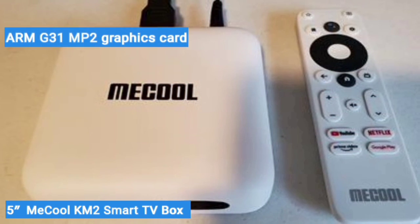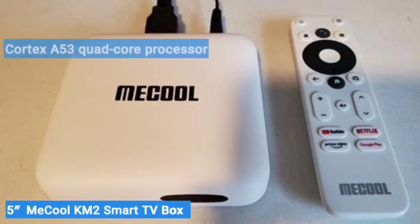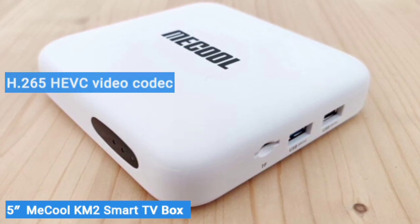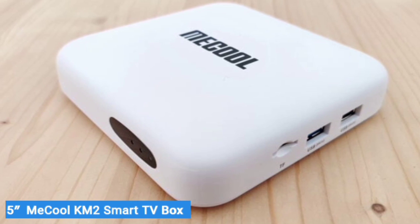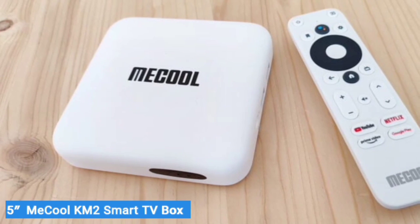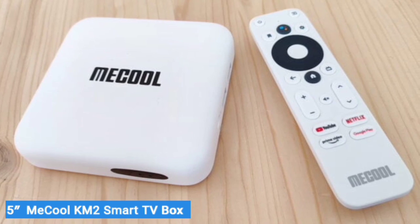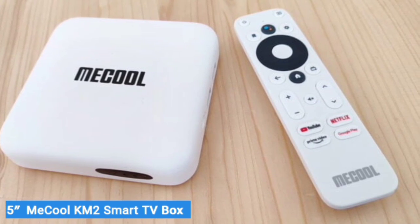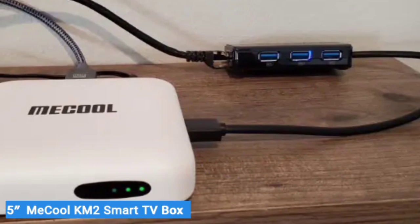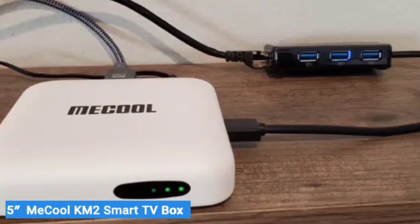Additionally, Mechul sports an ARM G31 MP2 graphics card and the Allwinner Cortex-A53 quad-core processor. The H.265/HEVC video codec, built-in Bluetooth version 4.2, and support for both 2.4G and 5G Wi-Fi are excellent additions to the already formidable catalog of features this smart box is equipped with. The Mechul KM2 supports both 4K and 1080p resolutions, as well as H.265 hardware decoding to minimize the pull on bandwidth.